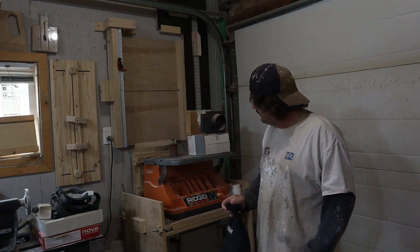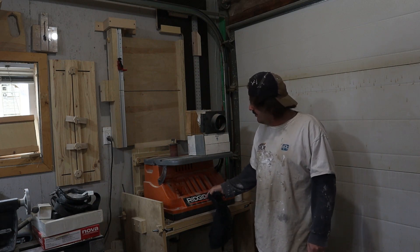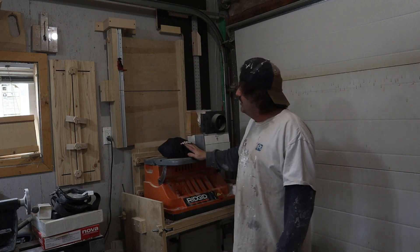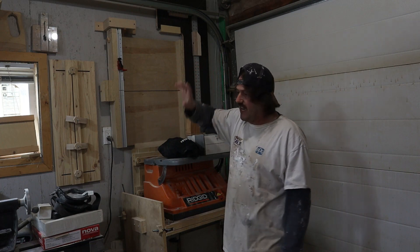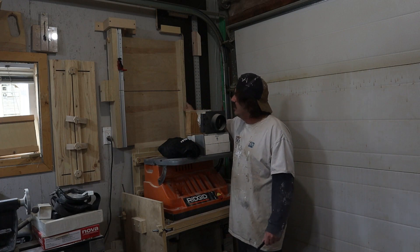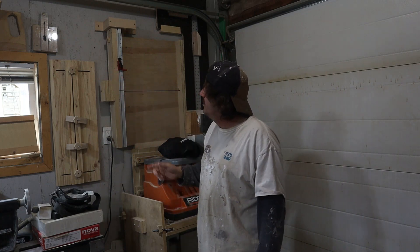I've got my Rigid sander, which I use quite a bit. Would I buy another one? Yes, absolutely. I've had it for about four or five years with no issues — I love it, works great. Recently, in the last few days, I finally hung all my jigs. I used to have them laying around the shop, but now I've started hanging them. Over here I've got my picture frame jig, my table saw jig, and my spline jig that I use quite often — I didn't think I would, but I actually do.